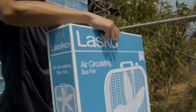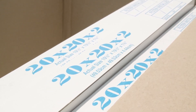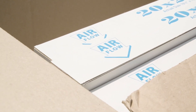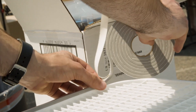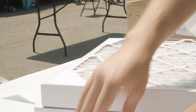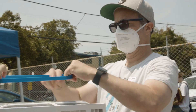Taking common box fans, volunteers retrofit them with filters to do the same job as air purifiers that typically cost three to five times more. They begin by installing the feet and then attach weather stripping to the periphery of the box fan. Then at the next station, they take a MERV 13 filter and fasten it against the box fan.